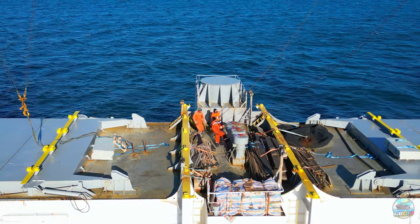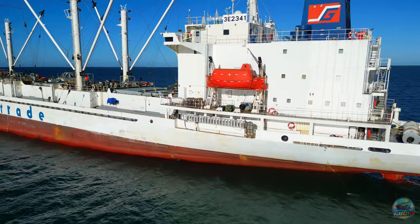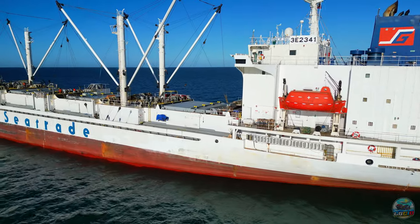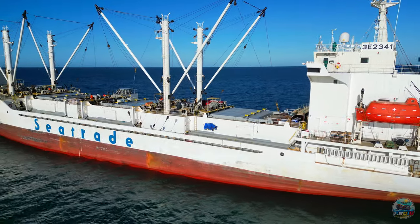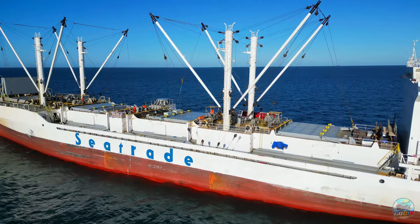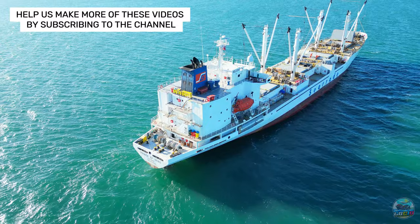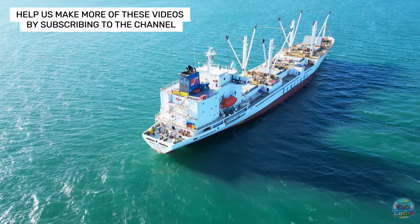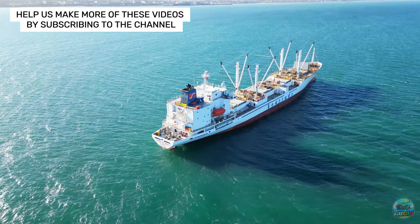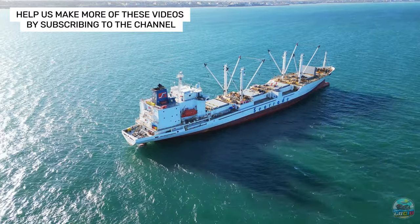As our journey alongside the Prince of Seas concludes, we thank you for your viewership. Should this glimpse into the vessel's life at sea have piqued your interest, we invite you to like and share this episode, and to subscribe for more content. Join us again on Let's Go Check It Out, where the adventure never ends and the sea beckons. We would love to hear from you — leave a comment below and join our growing community.